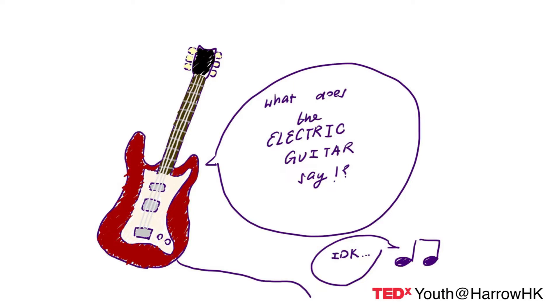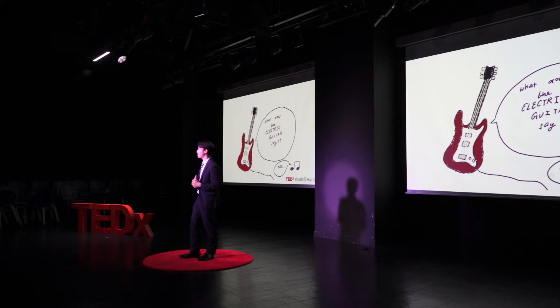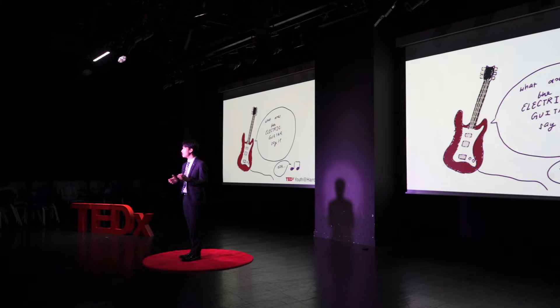Yet if I were to ask you what an electric guitar sounds like, you might not be able to come up with a sound as instinctively. You might think of a certain guitar solo and perceive that as the sound. And that to me is the beauty of an electrically amplified instrument, specifically an electric guitar.